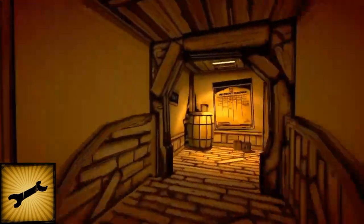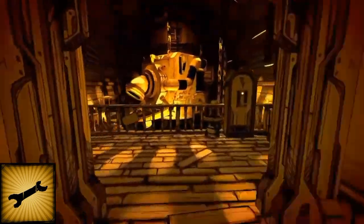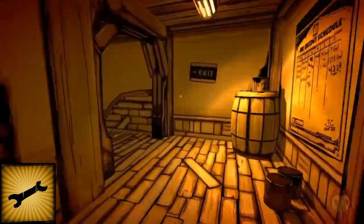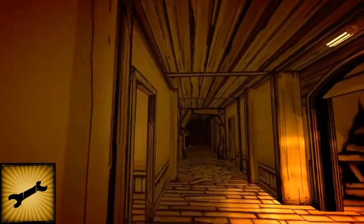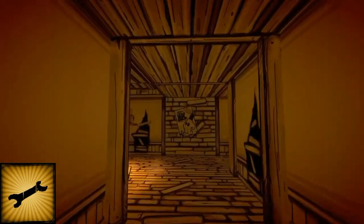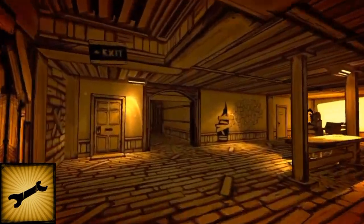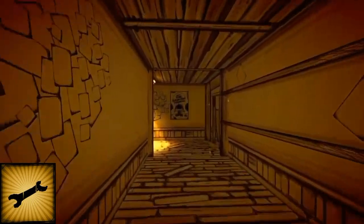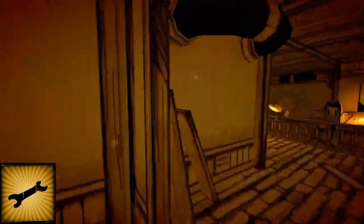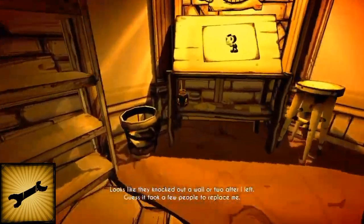Then there should be a cog wheel in the ink machine room itself. Pick up the cog wheel. The ink is probably the hardest one of the lot to be honest, because it's all the way near the beginning — you've just got to run all the way back. Where you see the Dancing Demon poster, don't mind Henry's old desk, go to the right. Looks like they knocked out a wall or two after I left — then take the ink by here.